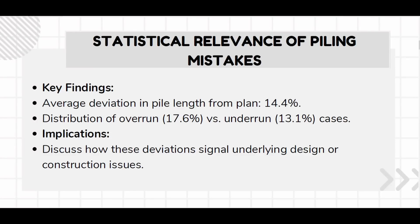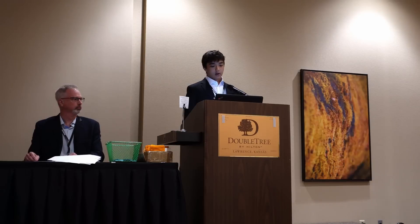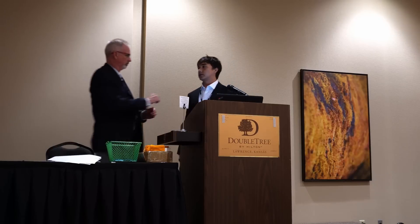When we took this dataset, we wanted to only look at the problematic data sets. To do this, we began by creating a criterion: instances where pile lengths deviated greater than 15% from plan. We found that of the 150 bridges, 91 of them met this criteria. With that, I'll hand it over to my dad to get into some case studies.